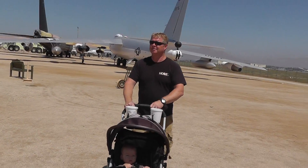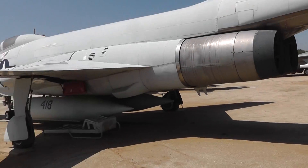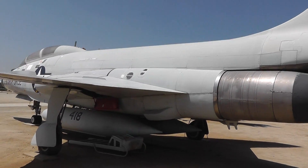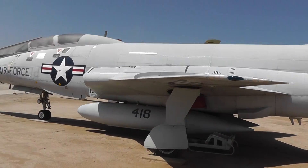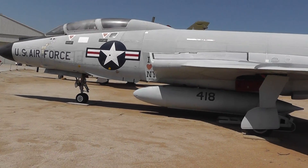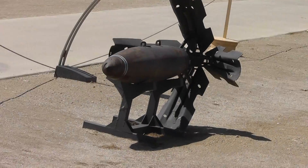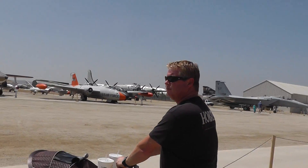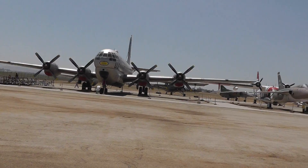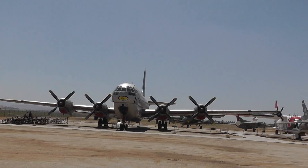Lyle and I are big military hardware enthusiasts — we'd sit at home watching the Military Channel. Look at all these jets. That is an Air Force jet. I love that. Looks like some sort of special bomb there. Wow, get out of the way! It's great to spend the day with my kid, my brother, and my nephew.